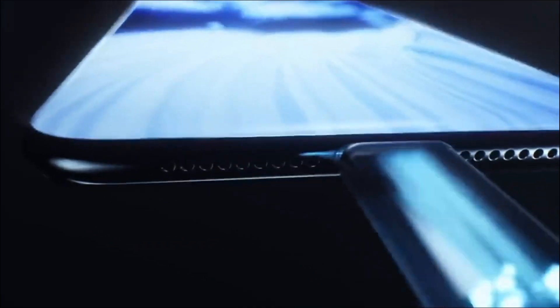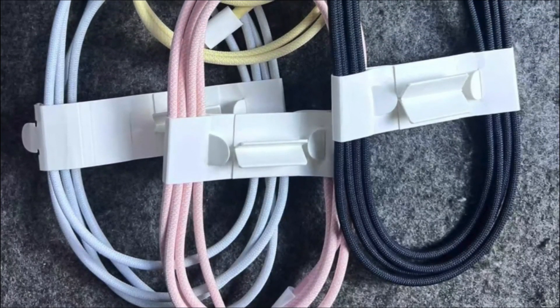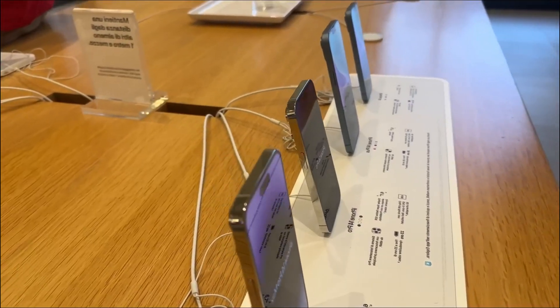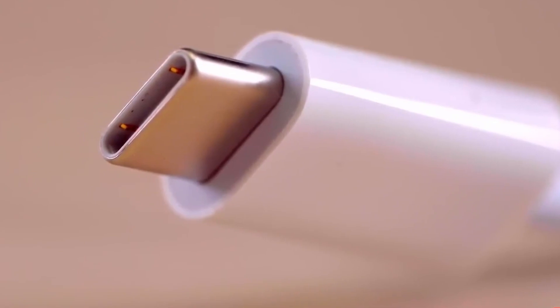Additionally, rumors are suggesting that the iPhone 15 Pro models might enjoy faster USB speeds, potentially reaching USB 3.2 speeds and even Thunderbolt support. This would set them apart from the standard models, which would be limited to USB 2.0 speeds.